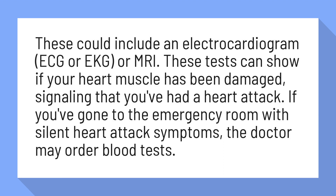If you've gone to the emergency room with silent heart attack symptoms, the doctor may order blood tests.